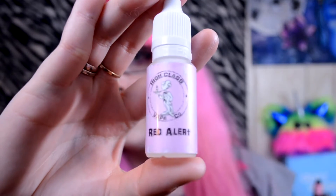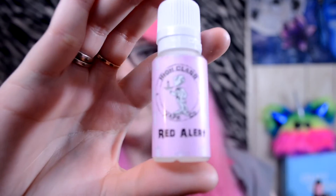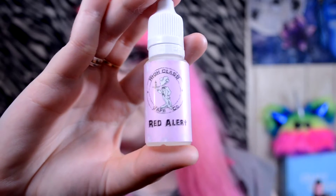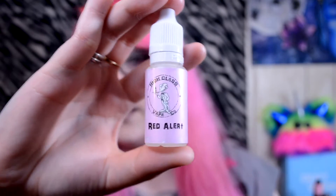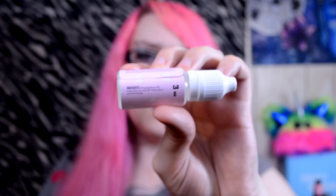I have three flavors to try today from High Class Vape Co. This is what their bottle art looks like. It has the High Class Vape Co. logo with this little butler kind of dude, and at the bottom it has the flavor name — this flavor is called Red Alert. On the side it does have a warning and the ingredients.